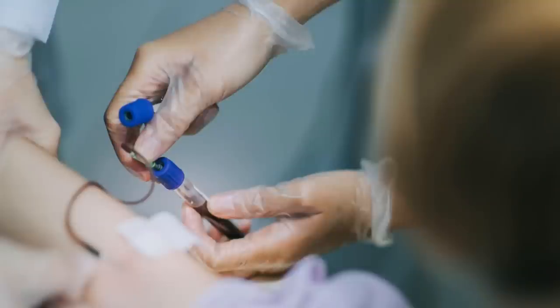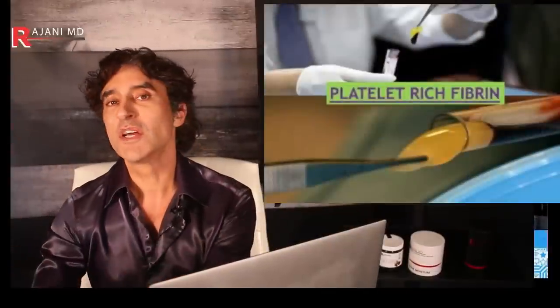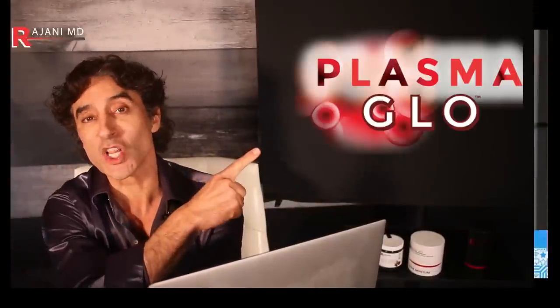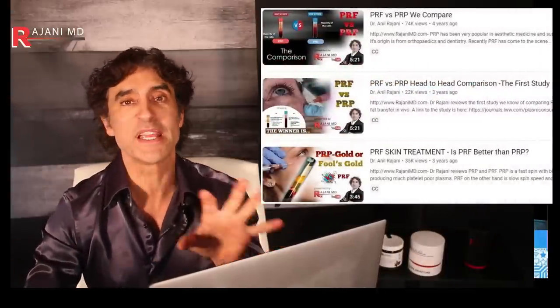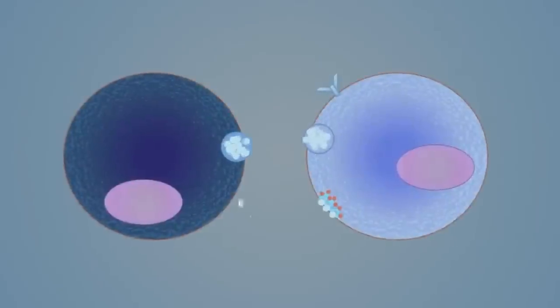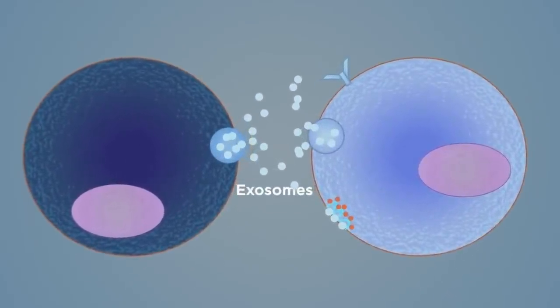But remember with your blood draw — you know PRP, platelet rich plasma, and also the newest generation, platelet rich fibrin, which I call plasma glow. You can go to plasmaglow.com to read more or watch my videos on PRP versus PRF. You have your own growth factors, stem cells, and exosomes that you can use to rejuvenate your own skin. You don't need somebody else's.